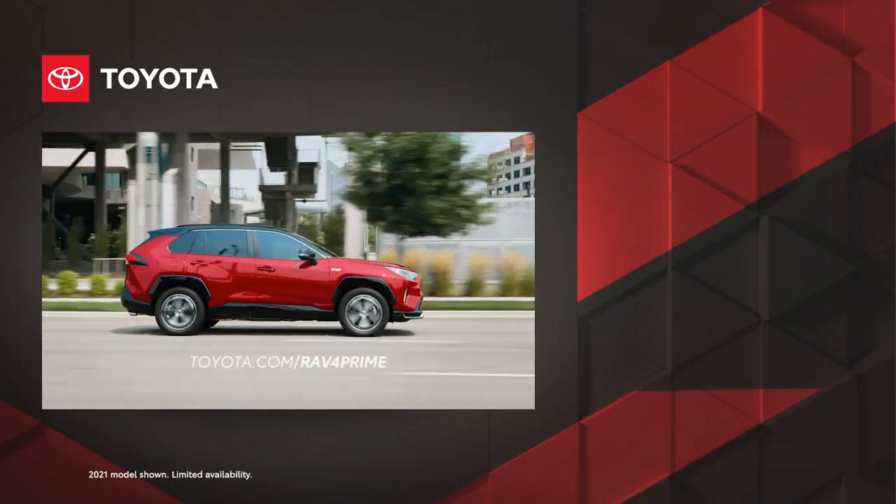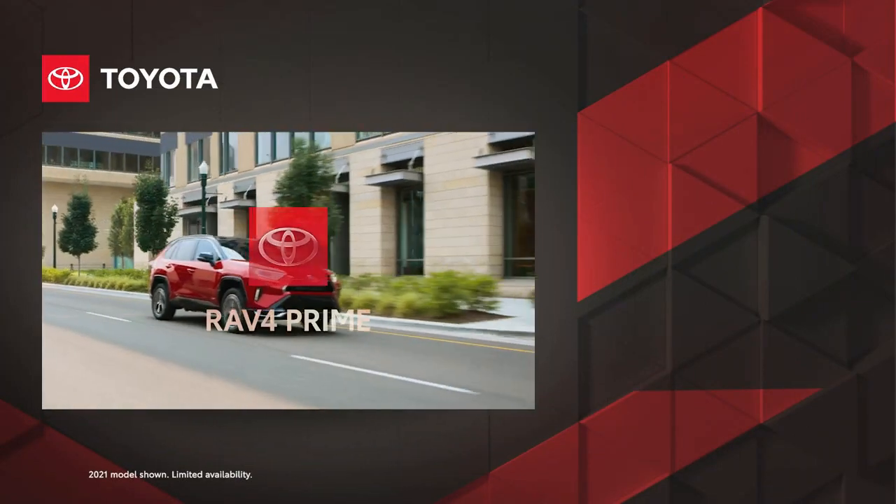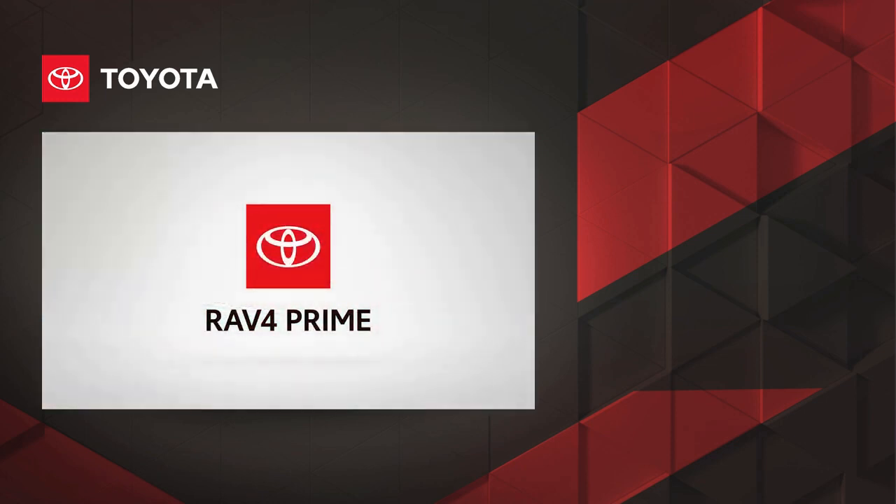Visit toyota.com/RAV4Prime to learn more.